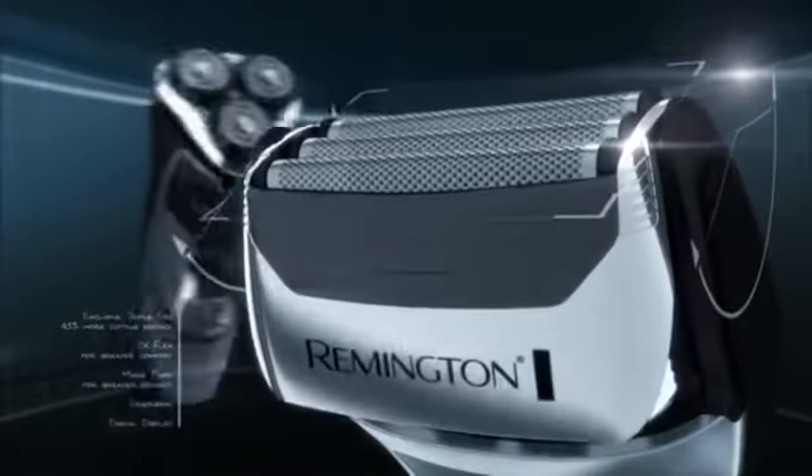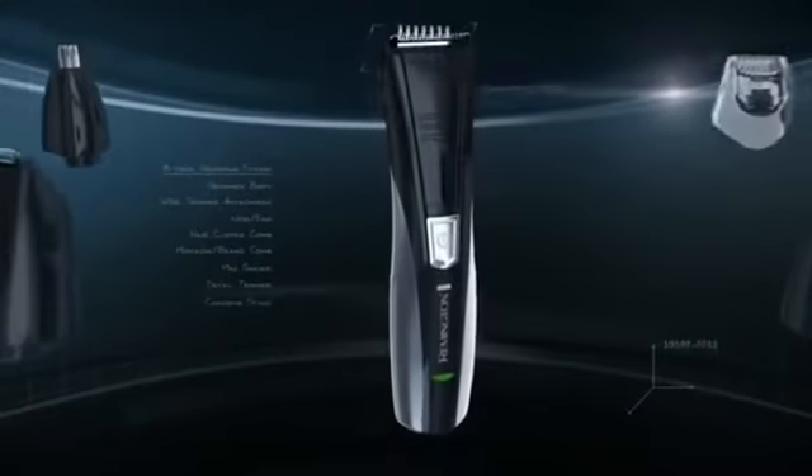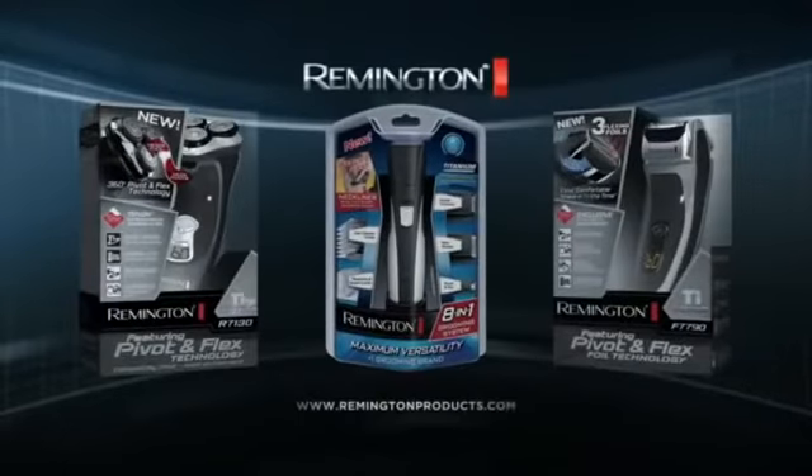With necks that pivot and heads that flex in all directions. And the new Remington 8-in-1 personal groomer that puts unmatched versatility and precision right in your hand. Remington, when you know the value of style.